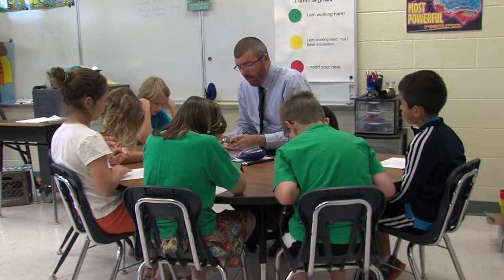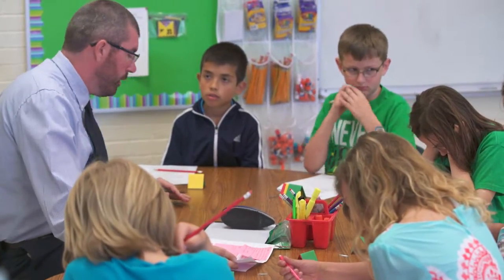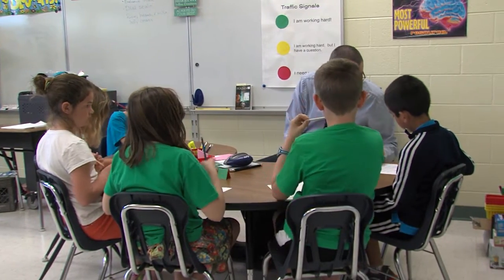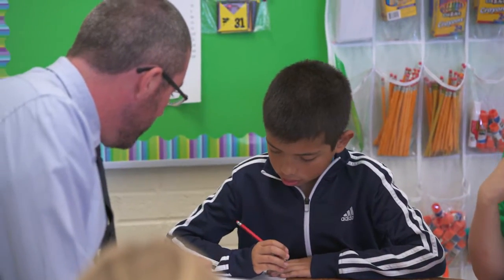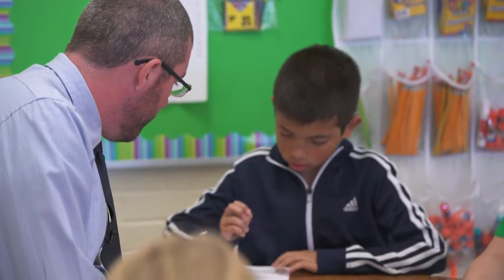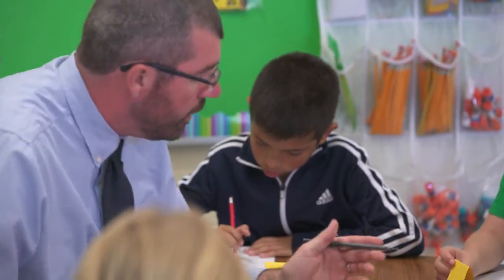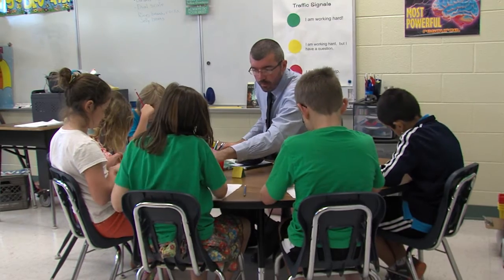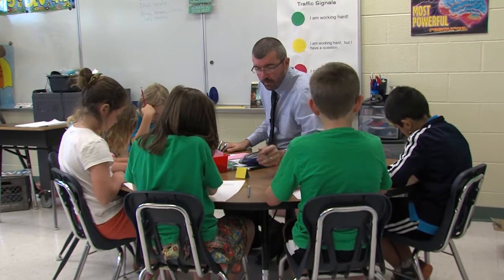Emmy, you're up. Feliciana, what do you have? Do you predict what will happen? Good question — go ahead and make a prediction, answer that question, and then you can go on with your reading. Hannah — where do I go after this? You can go ahead and flip the page and continue on. There are a couple of questions for you and then your writing response.